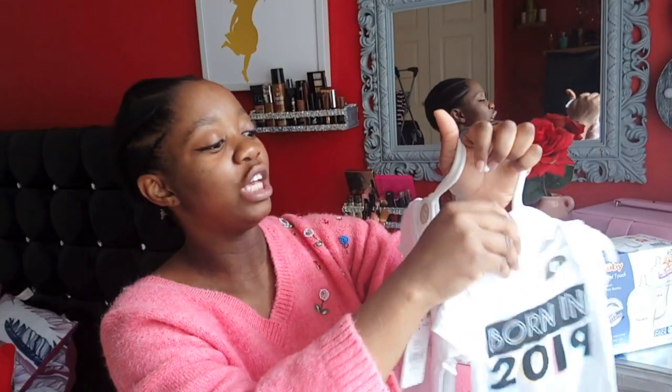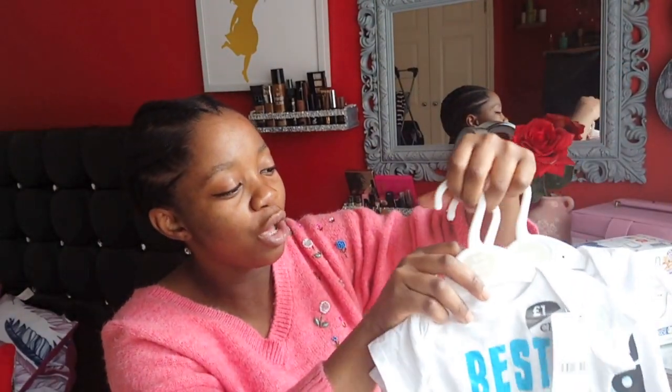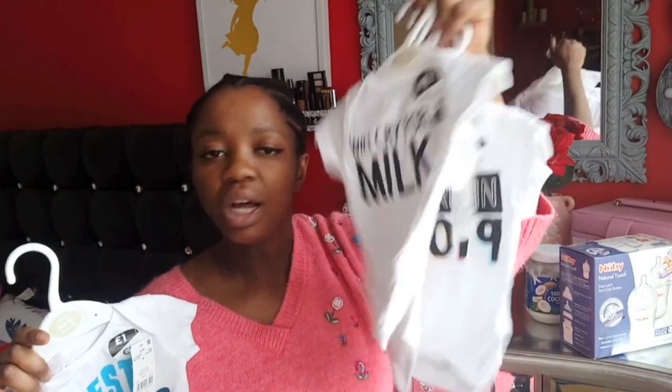They've got one that says 'Every Day I'm Cuddling' - like the song 'Every Day I'm Hustling'. And the last one I got was 'Best Brother Ever'. They had so many other cute ones, really cute girly ones too. Most of the four I got you can use for girls as well.